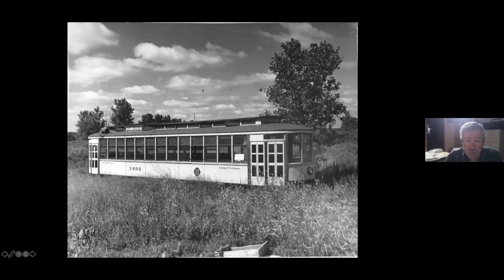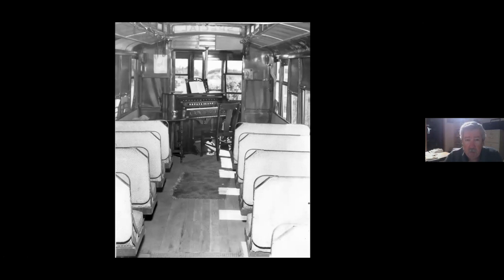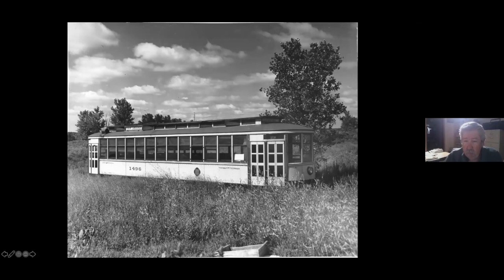This one right here is the one that became the trolley church in South Saint Paul, shown here before they put it together, with the organ up on the front platform. This is 1496 - we bought it after it was the trolley church, then sold it to the Lake Superior Museum in Duluth. They just left it outside to deteriorate. Then Leo wanted it back, bought it, and it wound up in Dumas's yard and was eventually scrapped.